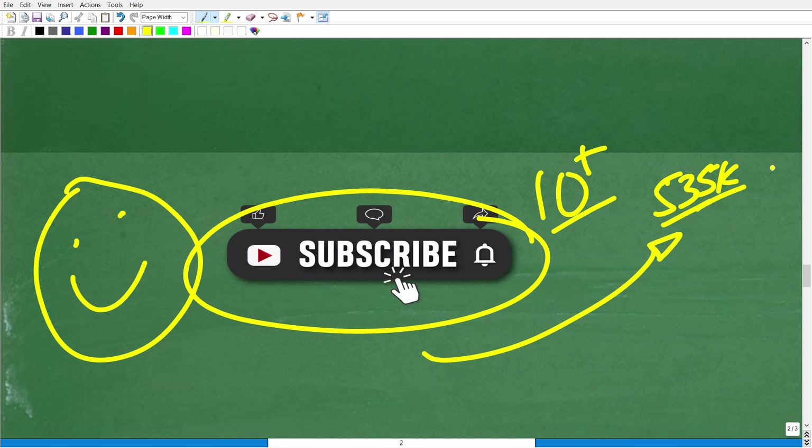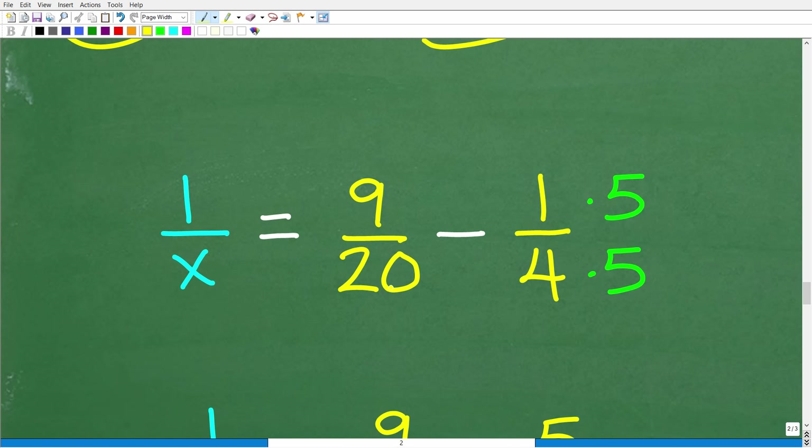If you're frustrated, do not get discouraged. Find yourself a teacher or a program that you like and understand. If you like my teaching style and want to take a full course — from pre-algebra to pre-calculus and everything in between — look in the description of this video. Now let's finish up this problem. We have one over x equals nine over 20 minus five over 20. Subtracting the numerators: nine minus five equals four over 20.